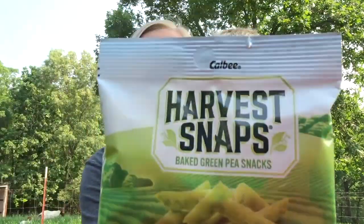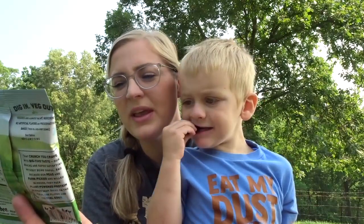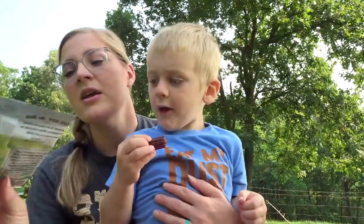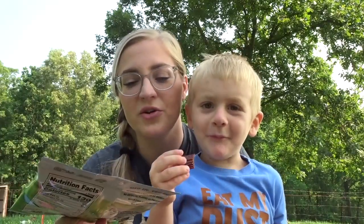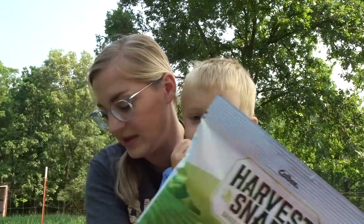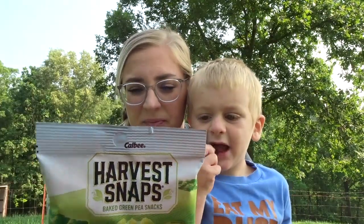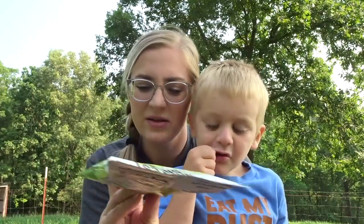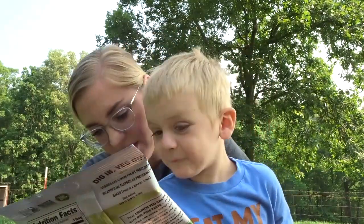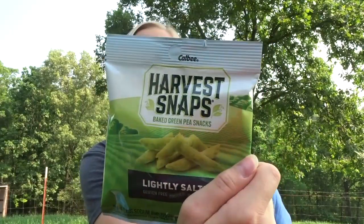Next we have Harvest Snaps from the brand Calbee. I've seen these in stores for years and never tried them. It's a baked green pea snack — another healthy snack. These are lightly salted with 50% less sodium than regular potato chips. Oh no — he ate all of them! So sometime I'll have to try those on my own.